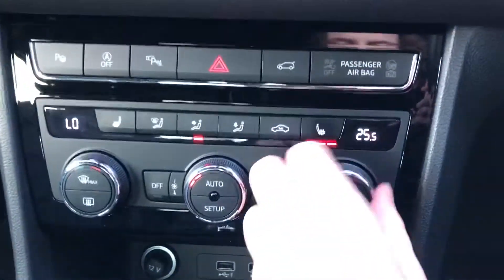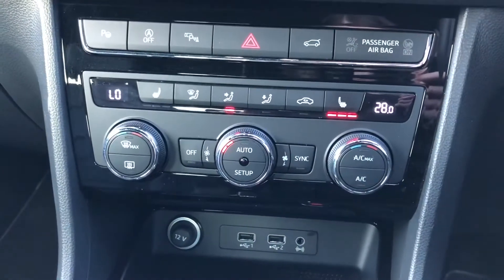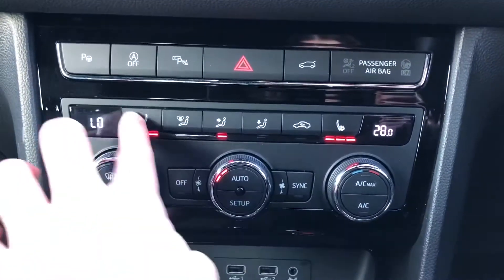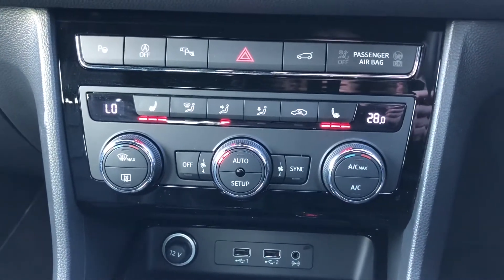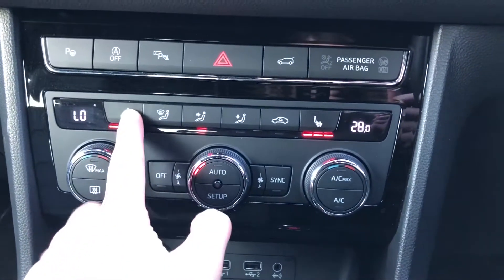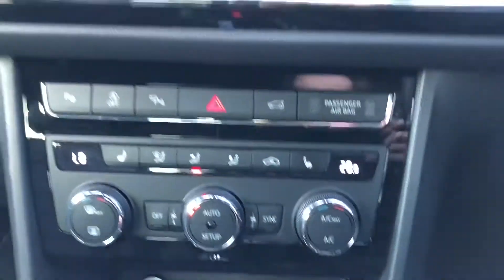It also comes with dual climate control, and a great feature of the dual climate control is that I can adjust one side without affecting the other side. The front seats also have the added feature of heated seats, just making those cold winter mornings that much more bearable.